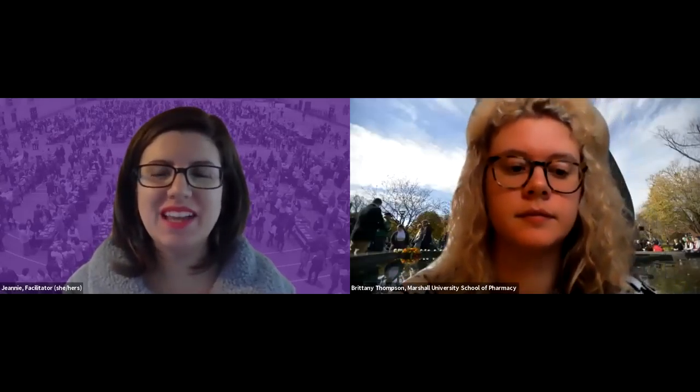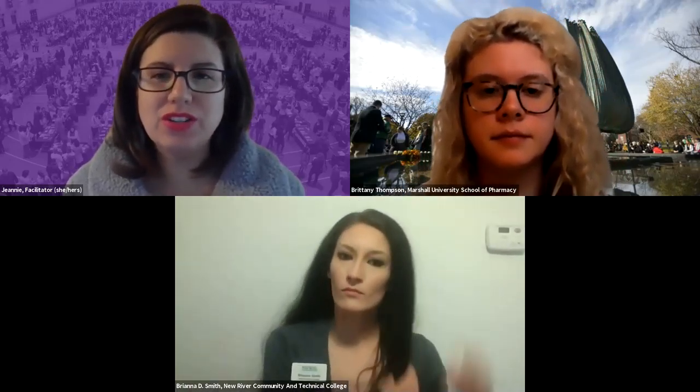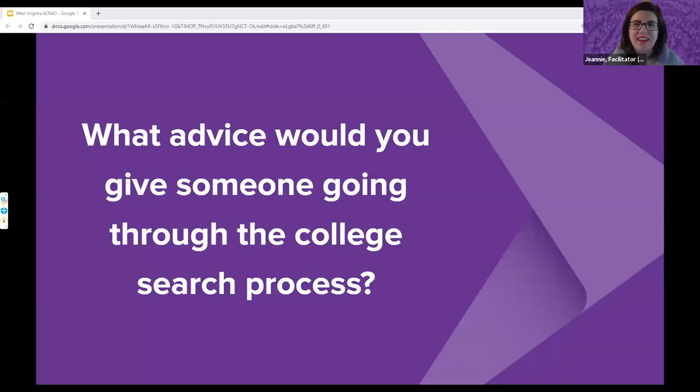Thank you, Fairmont State University. Thank you to all our panelists for sharing information about their institutions. We're excited to move on to the Q&A portion of today's event. The first question is: what advice would you give someone going through the college search process? Starting with Marshall University School of Pharmacy.